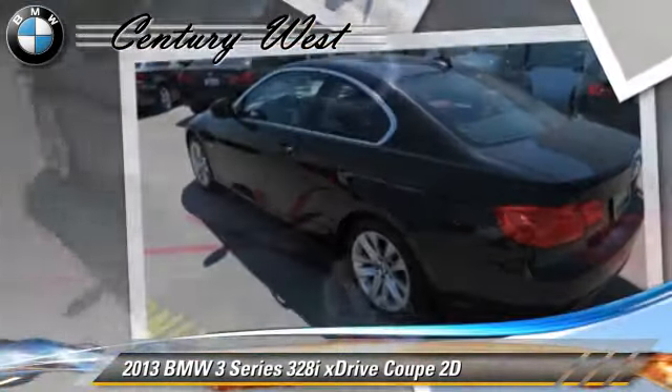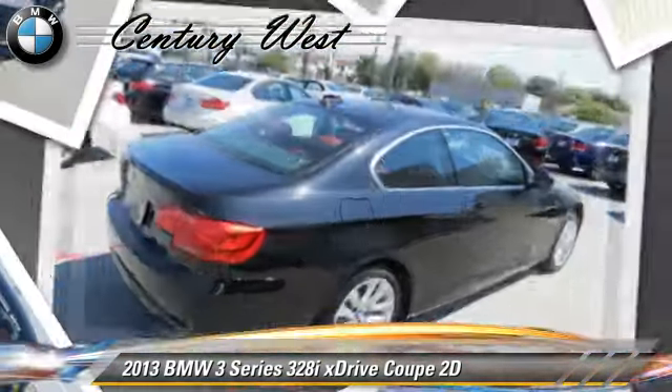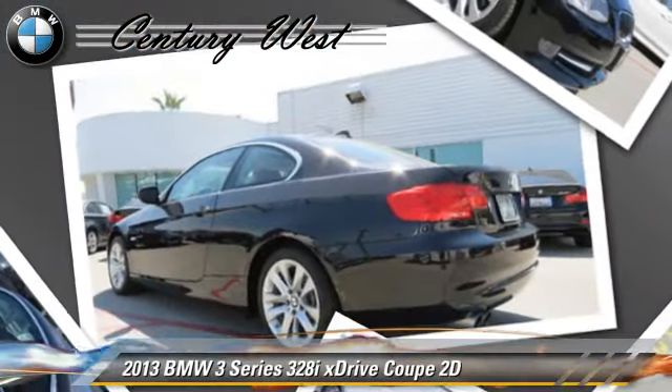Comfort and convenience features include heated seats, BMW Assist, Bluetooth wireless, and navigation system. Give us a call to schedule your test drive today.